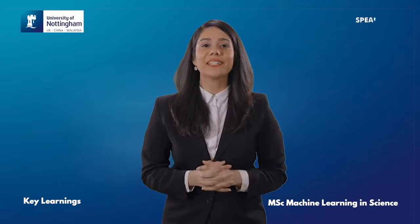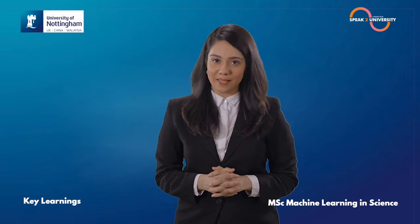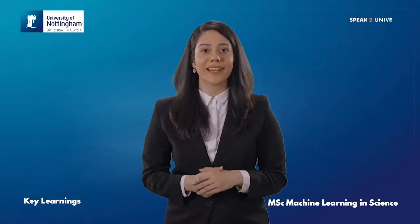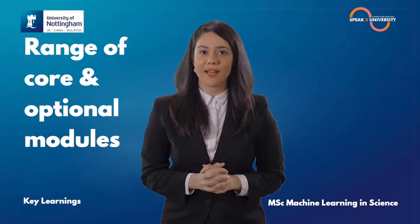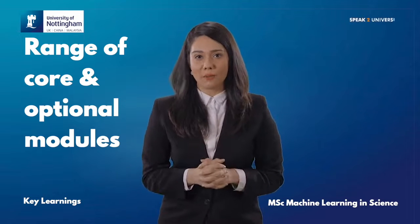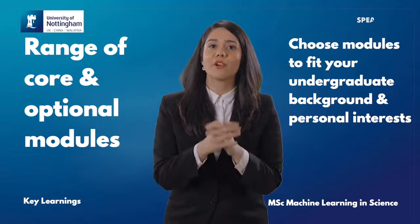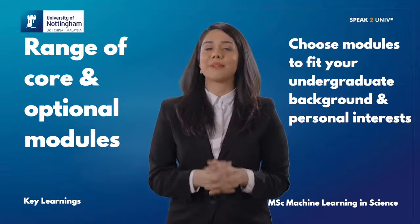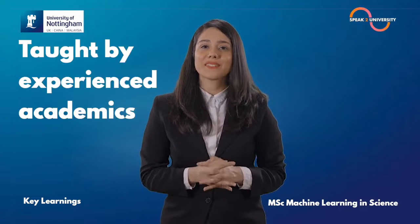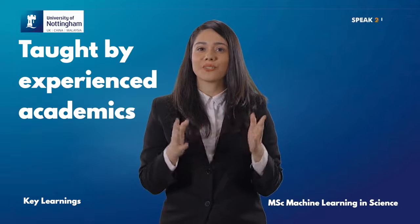MSc Machine Learning in Science from the University of Nottingham will definitely help you in learning professional skills and overall development. There is a range of core and optional modules as well as alternative strands which allow you to select modules in different combinations, letting you choose modules to fit your undergraduate background and personal interests. The course is taught by experienced academics with a track record of application of machine learning to scientific research.